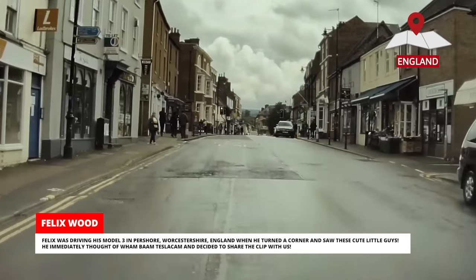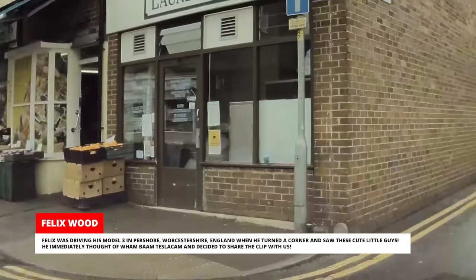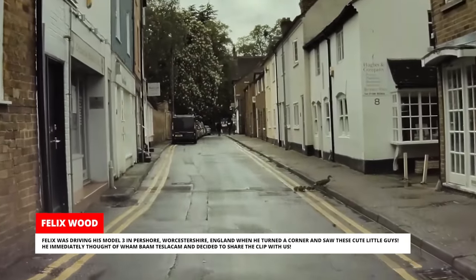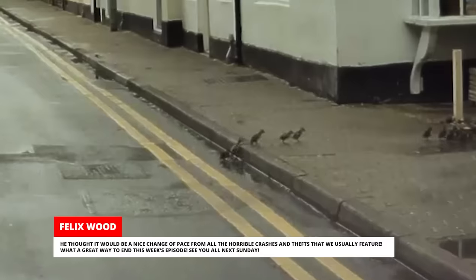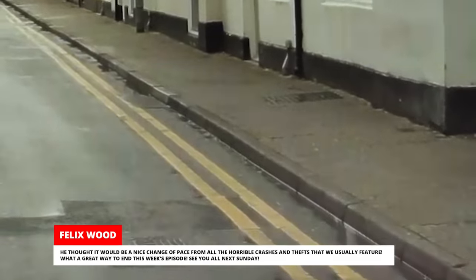Felix was driving his Model 3 in Pershore, Worcestershire, England, when he turned a corner and saw some cute little animals. He immediately thought of Wham Bam Tesla Cam and decided to share the clip with us — he thought it would be a nice change of pace from all the horrible crashes and thefts that we usually feature. What a great way to end this week's episode. See you all next Sunday, and don't forget to subscribe.